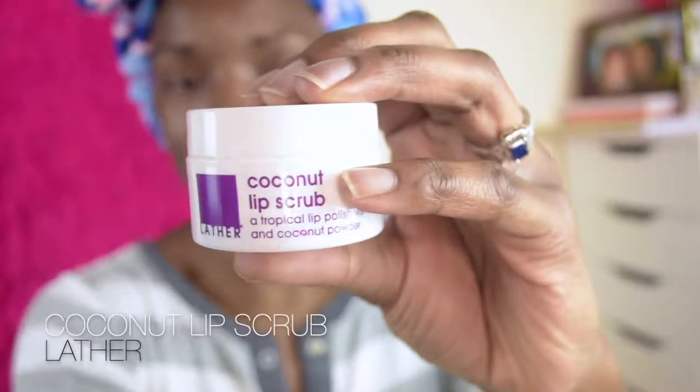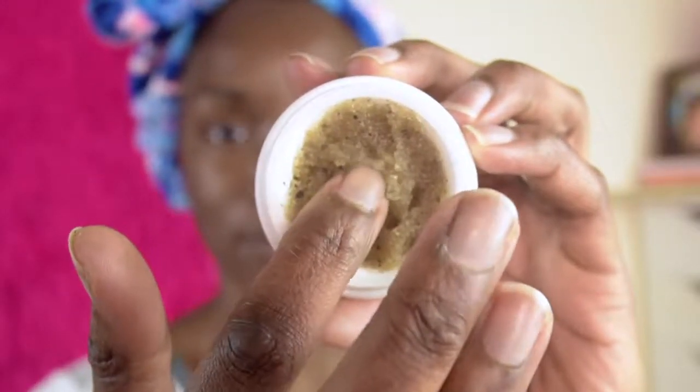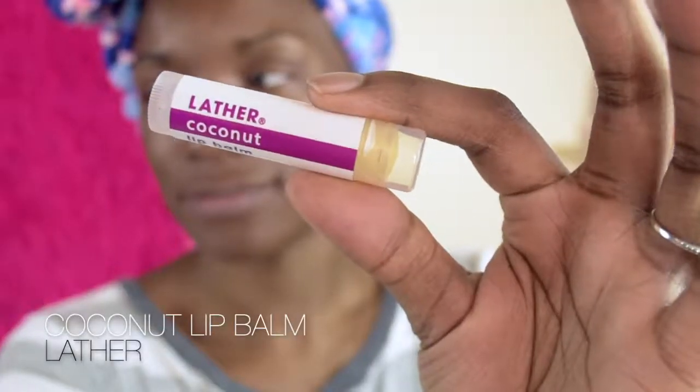Let's get this glam started! We're going to start with the lips because they're looking a little dry. We're going to use the Lather Coconut Lip Scrub — this scrub is amazing, I did a full review on my Instagram if you want more details. Once it's been removed, we're going to go ahead and use the Lather Coconut Lip Balm.